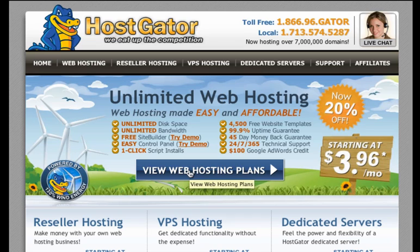In full disclosure, if you order through this link, I will make a small commission on that. But for the cost of all of these free videos, if you choose to get your hosting with HostGator, certainly me getting a couple of dollars for that should be no big deal whatsoever.